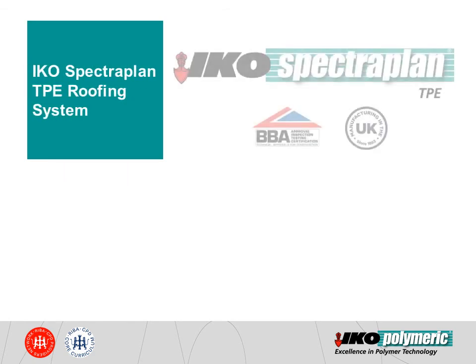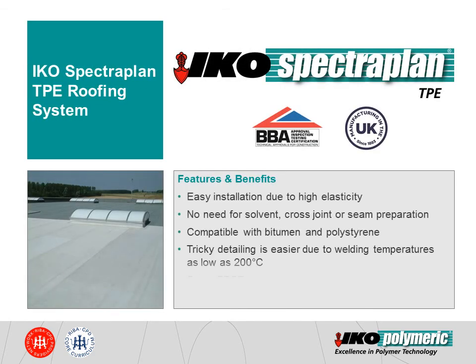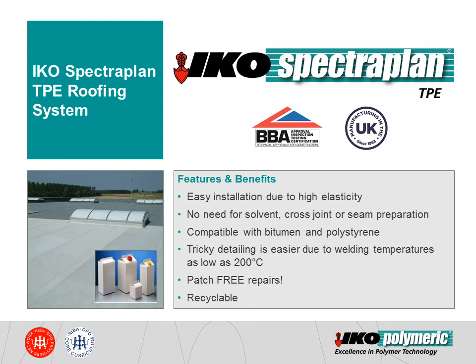ICo Spectraplan TPE. Manufactured in the UK by ICo Polymerics, Spectraplan TPE membranes provide easy installation due to their high elasticity. Tricky detailing is also easier with these membranes thanks to their ability to weld at lower temperatures. If accidental damage occurs during installation, this can be easily rectified without the need for patch repairs. Thanks to the high polymer content, puncture holes can be repaired by reworking the membrane using a roller and a hot air gun. The repair becomes as strong as the membrane itself.